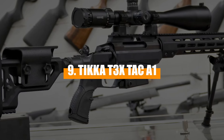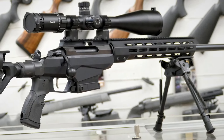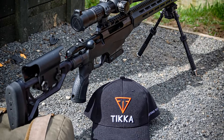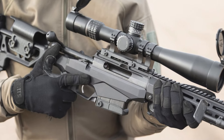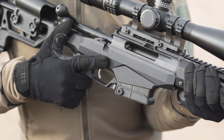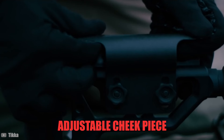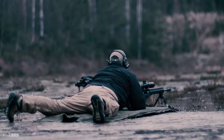Number 9: Tikka T3X TAC A1. Born from Tikka's dedication to precision, the T3X TAC A1 features a solid aluminum chassis that provides a stable platform for the action, enhancing its long-range precision capabilities. This rifle is fitted with a two-stage trigger that can be adjusted from 2 to 4 pounds, allowing shooters to fine-tune their shooting experience. Reviewers and users alike praise it for its out-of-the-box performance, noting its consistent sub-MOA accuracy. The rifle's ergonomics are also highlighted, with an adjustable cheek piece and a length of pull that can be customized with spacers, making it comfortable for various body sizes and shooting preferences.